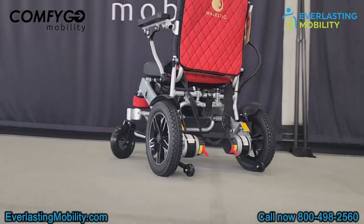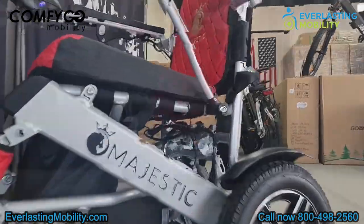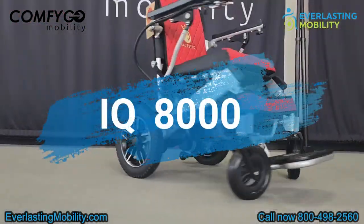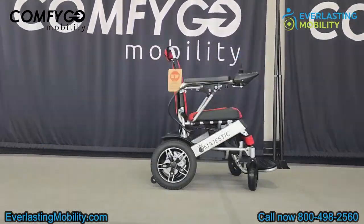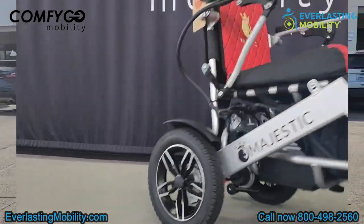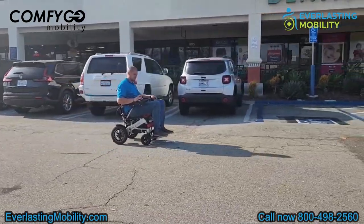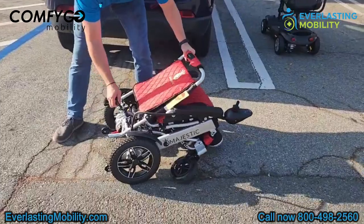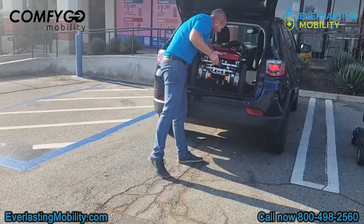In this video, we're excited to introduce a pinnacle of modern mobility solutions, the majestic IQ 8000 by Comfigo. This travel-friendly electric wheelchair is not just a means of transport — it's a gateway to freedom and adventure. This was designed for the avid traveler who loves to be on the go. The IQ 8000 combines cutting-edge technology with practical design. It folds easily and snugly fits into most car trunks, making it a perfect companion for all your travels.